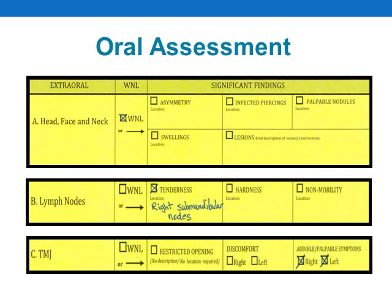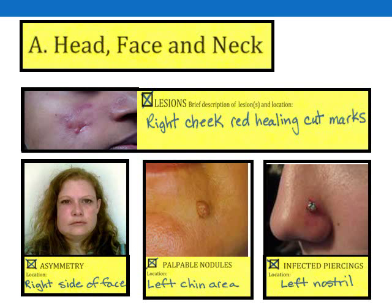These examples are meant to give you a general idea of how to correctly record your findings. For section A on head, face, and neck, the candidate found no significant findings, so they marked the within normal limits box. For section B on lymph nodes, they marked the tenderness box and recorded the location of the tenderness as requested on the form. For section C on TMJ, they marked both right and left for audible/palpable symptoms, indicating this condition was bilateral. Notice that the lesion category requires candidates to record both a brief description and a location of the lesion, while other categories only require the candidate to record a location.